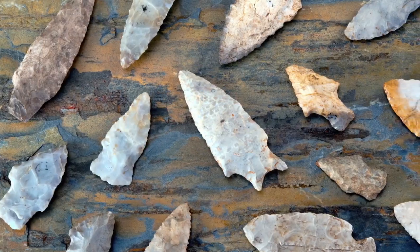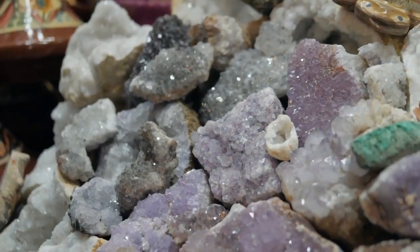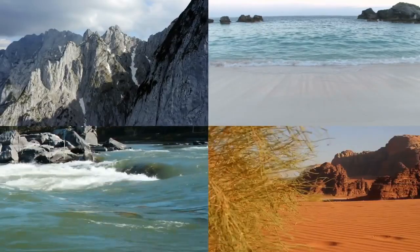Its application dates back thousands of years as it was used to make arrowheads and other cutting tools by earlier civilizations. Its durability and unique properties make it one of the most useful and versatile natural substances known today. As the dominant mineral on the planet, it can normally be found on mountaintops, beaches, rivers, and deserts.